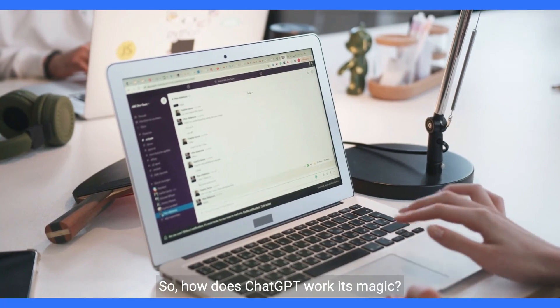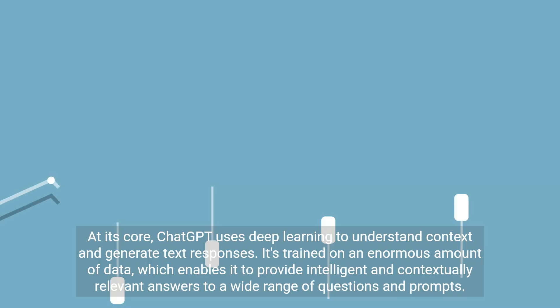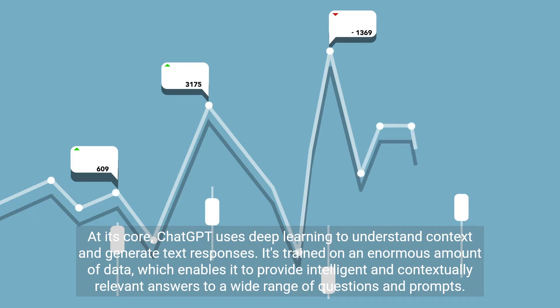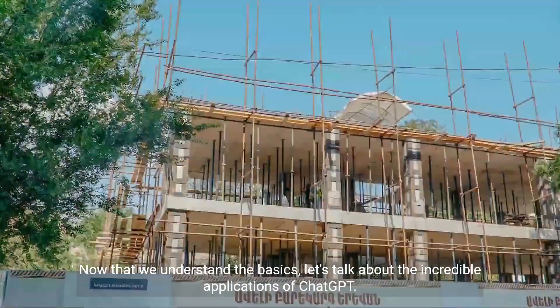How does ChatGPT work its magic? At its core, ChatGPT uses deep learning to understand context and generate text responses. It's trained on an enormous amount of data, which enables it to provide intelligent and contextually relevant answers to a wide range of questions and prompts.